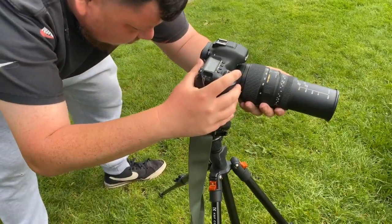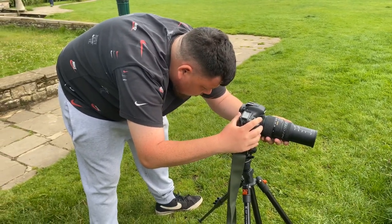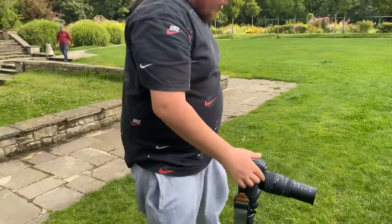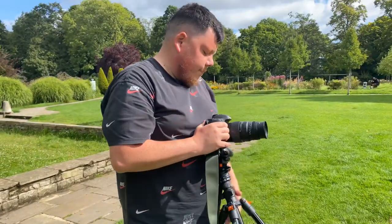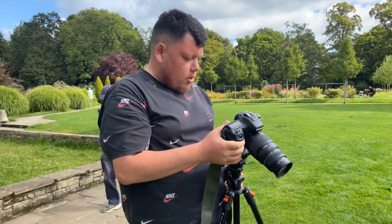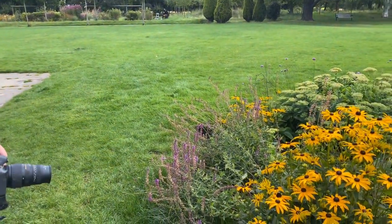So I have a Canon 7D Mark II with a tripod, which is a KNF Concept tripod. I've got a Sigma 70-300 macro lens on, a Peak Design camera strap, and yeah, we're just out here doing some macro photography — some flowers today, just doing different shots.